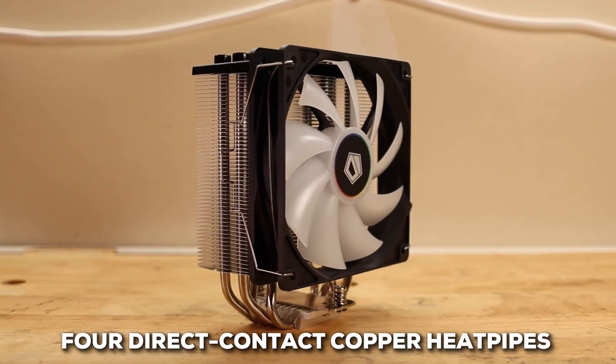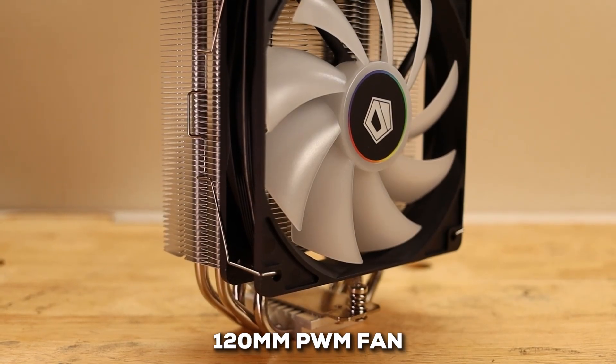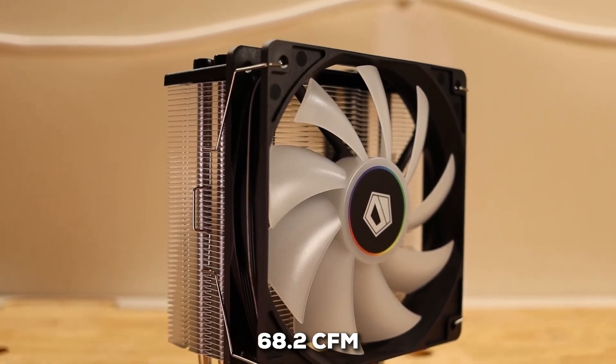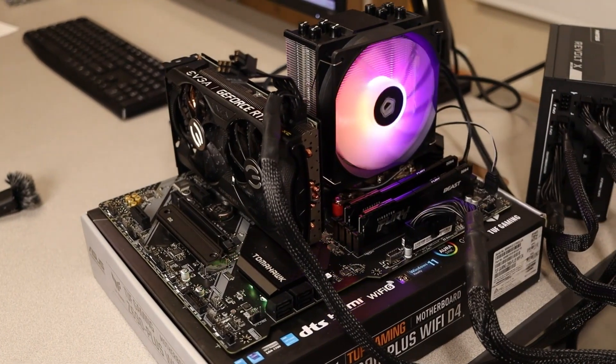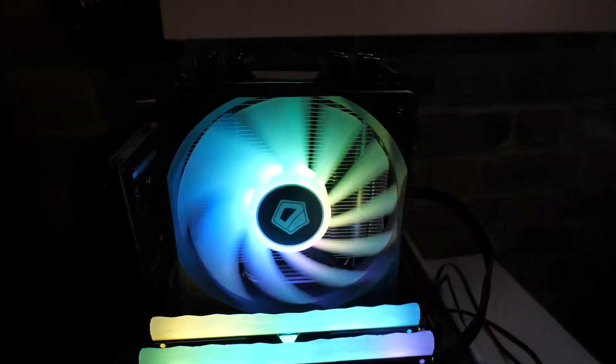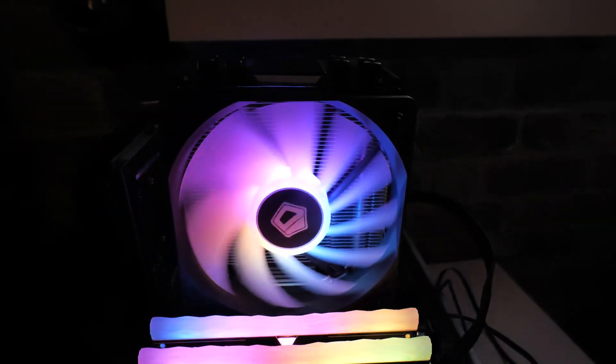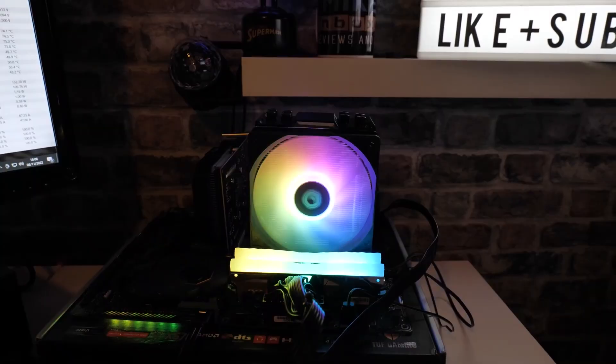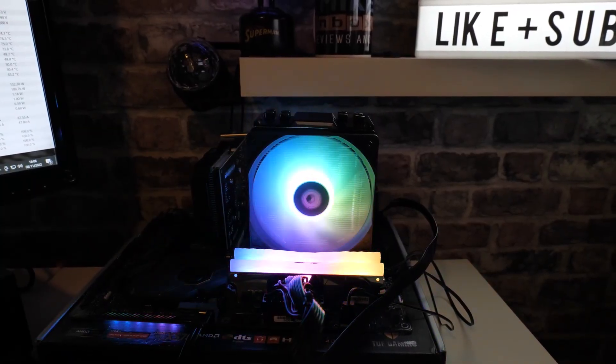It gets the job done with four direct contact copper heat pipes and a 120-millimeter PWM fan that can push a good amount of air — up to 68.2 CFM. What's really great is how it balances cooling with noise. Even under load, it stays remarkably quiet, operating between 13.8 and 30.5 decibels. You're not going to hear any annoying high-pitched sounds from this one.